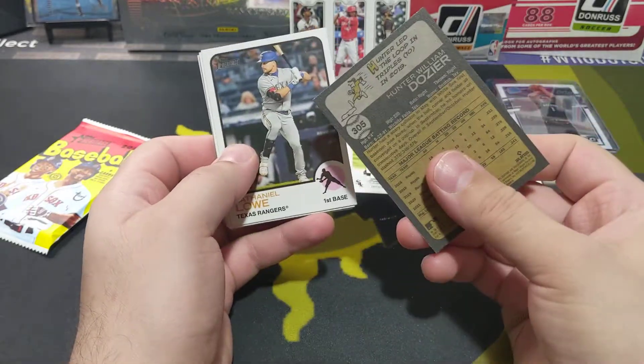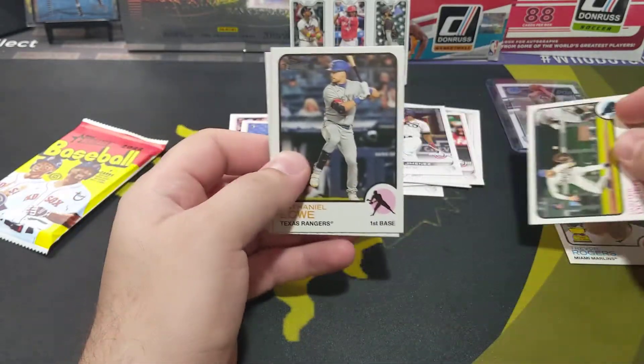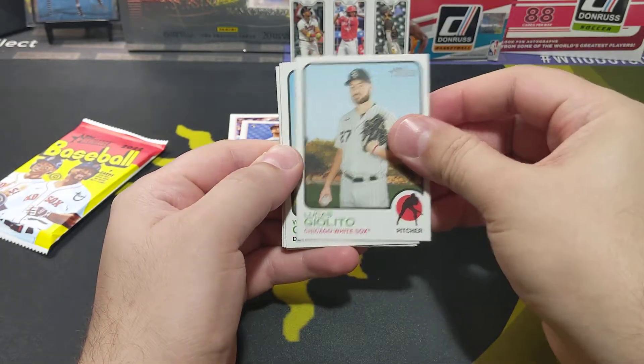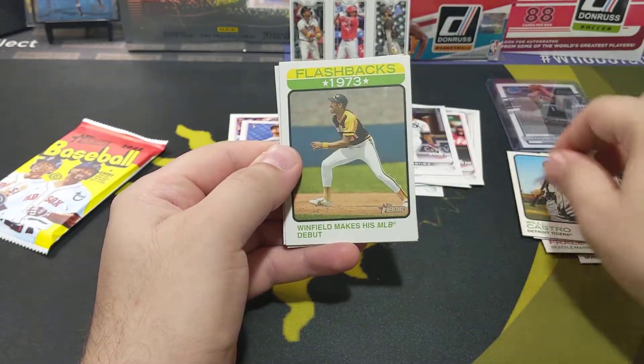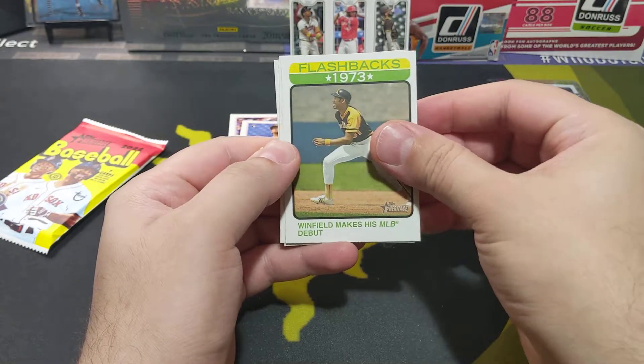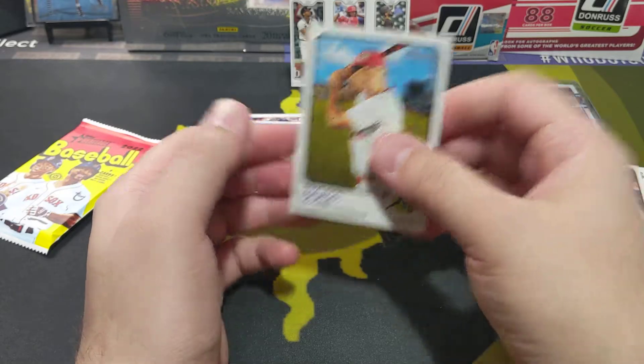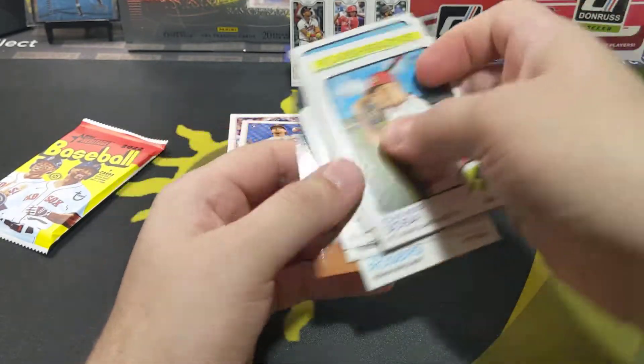So this is the '73 design, I believe. Fraley, Giolito, Castro, flashbacks — Winfield, Sardo, and Sosa. No rookie — wow, unbelievable.